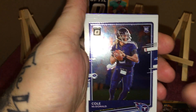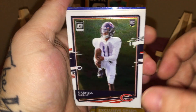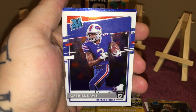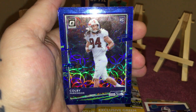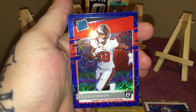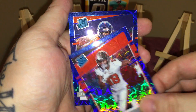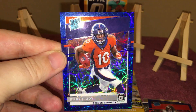Cole McDonald, Daryl Mooney, and Gabriel Davis — he seems to follow me everywhere. Here are the blue scopes: we have Colby Parkinson, just a regular rookie, and Tyler Johnson — he's another one that follows me around. At least he does have a Super Bowl ring. And Jerry Judy — that is the last one. These blue scopes are pretty, I like them.